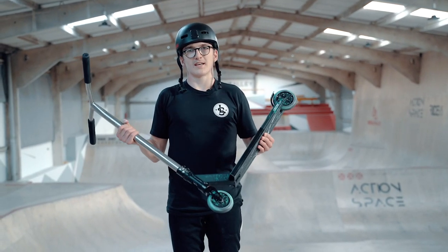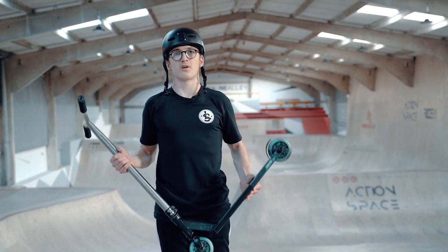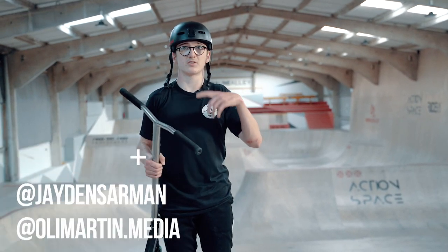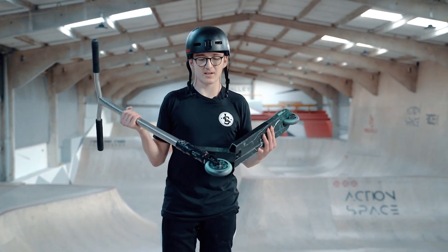Thank you guys so much for watching, hope you enjoyed the video and the look of my new scooter. I'm so stoked with how my signature parts came out. Make sure to follow all our social medias — links are probably around the screen and in the description. And thank you so much to Ollie for filming. Thank you guys, see you soon.